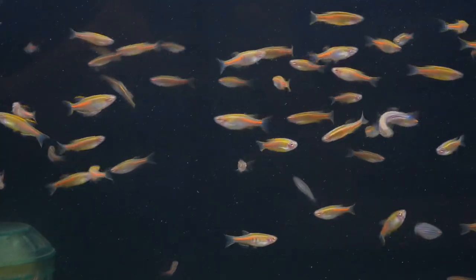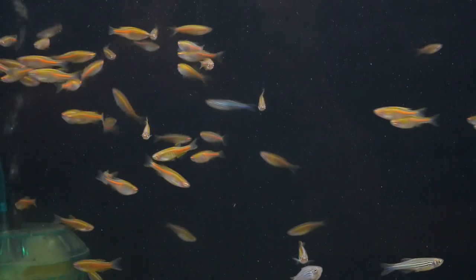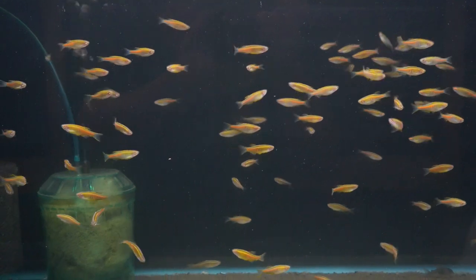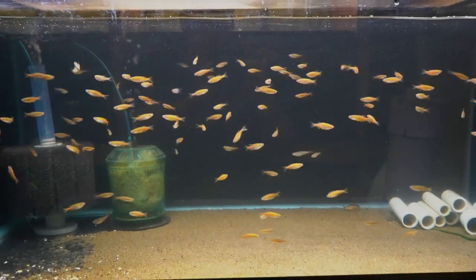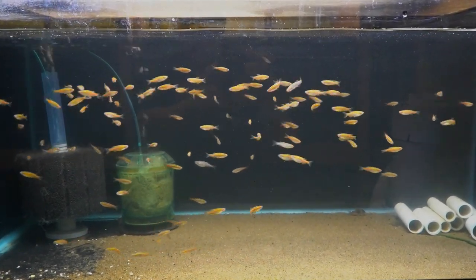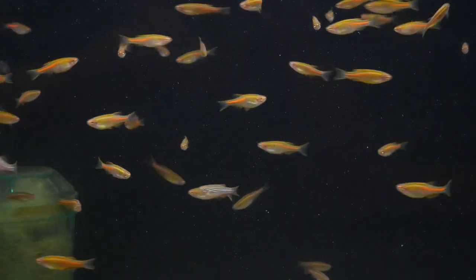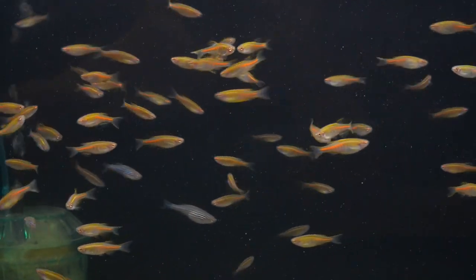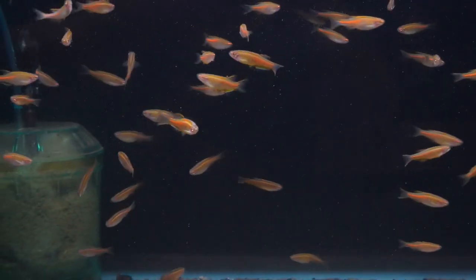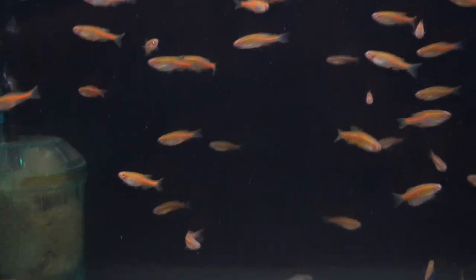Here we have some glowlight danios — or cheer pray danios. Generally one that everybody likes because they're just so pretty: a whole lot of color, a whole lot of glow. A group of these together is happiness incarnate. You walk by the tank and do a double take. Care is about the same as a regular zebra danio — they eat well, they're hardy and happy — but with a lot more color. Not a difficult fish at all.